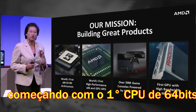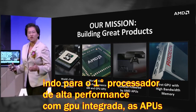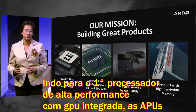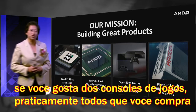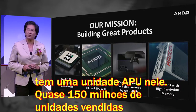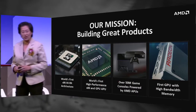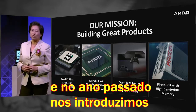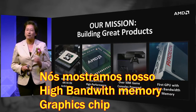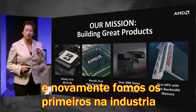Starting with the world's first 64-bit x86 architecture, going to the world's first integrated high-performance CPU and GPU into APUs. Practically every game console you buy today has an AMD APU in it — over 50 million units already sold in this generation. And last year, actually at Computex, we showed our first high-bandwidth memory graphics chip — another first in the industry.